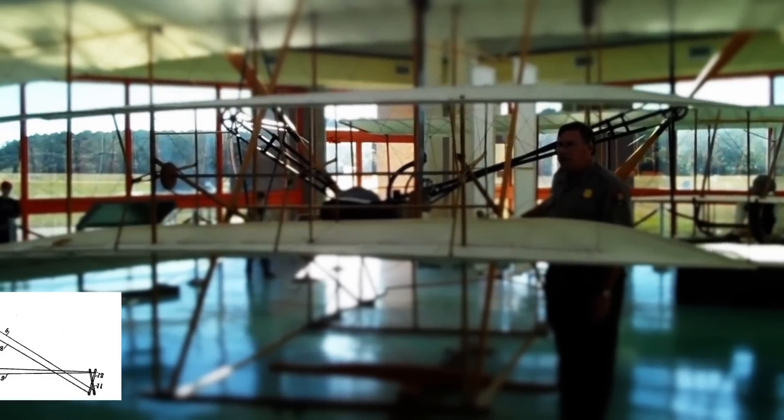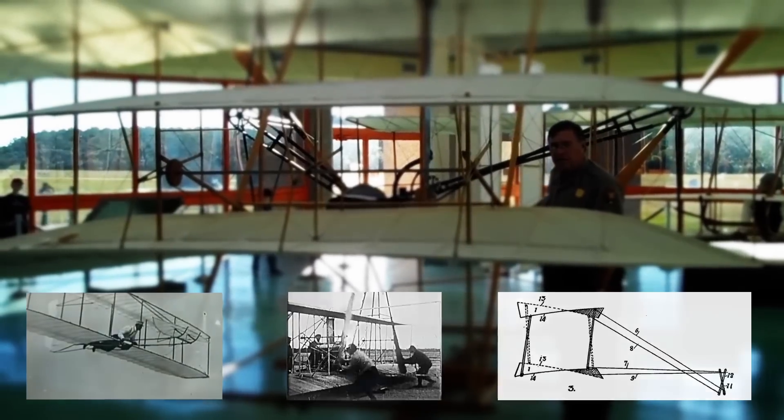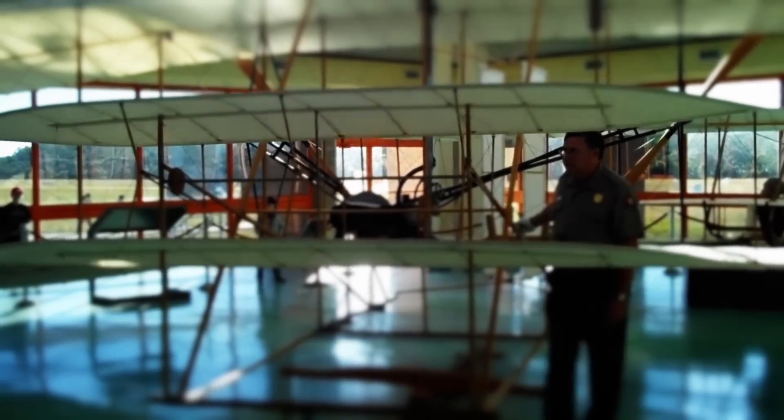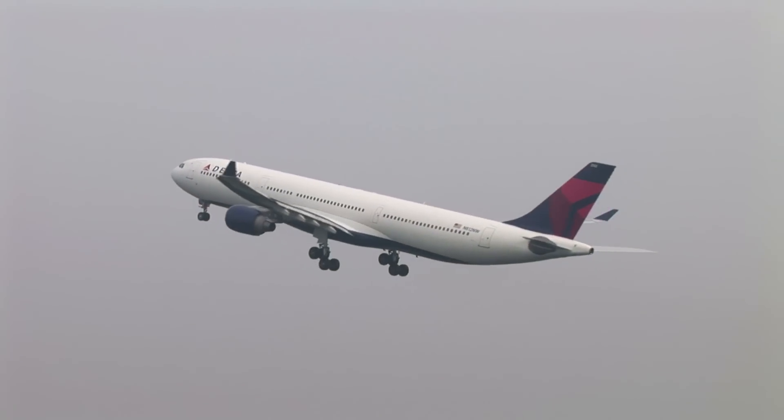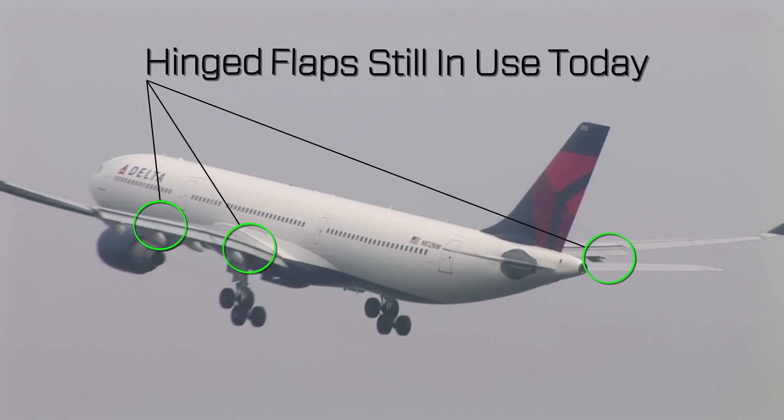More than 100 years ago, the Wright Brothers designed and built the first successful airplane, twisting the wings to control the aircraft. Soon after the inaugural flight, Curtis improved the original design with the introduction of hinged flaps, quickly adopted by all aircraft designers.